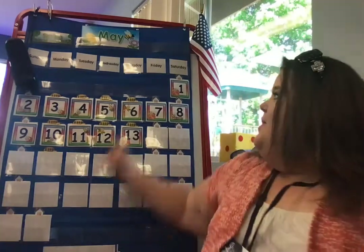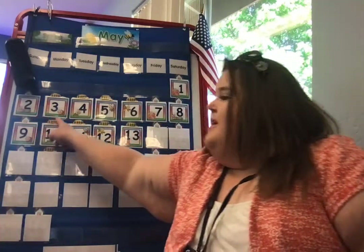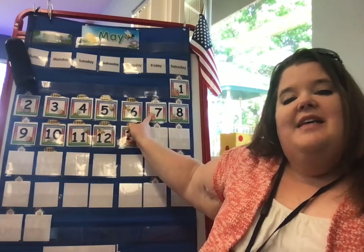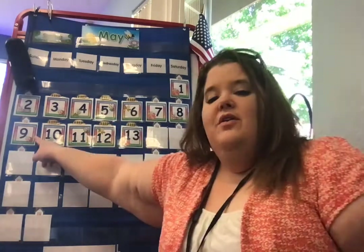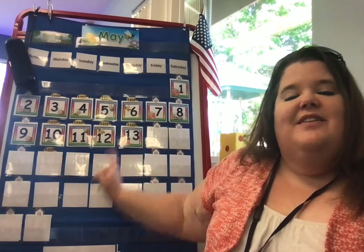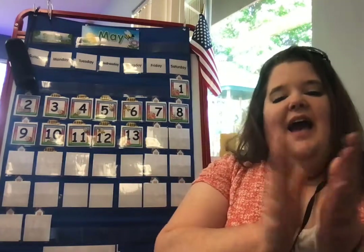Alright, and let's count to 13 in Spanish too. Ready? 1, 2, 3, 4, 5, 6, 7, 8, 9, 10, 11, 12, 13. Good counting.